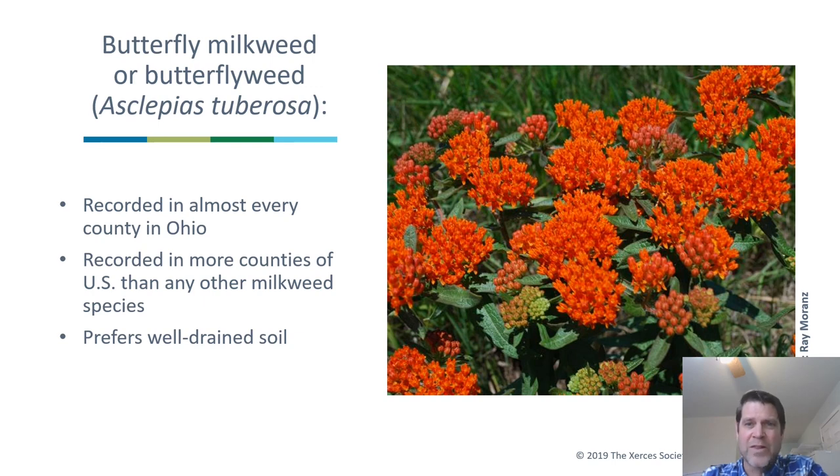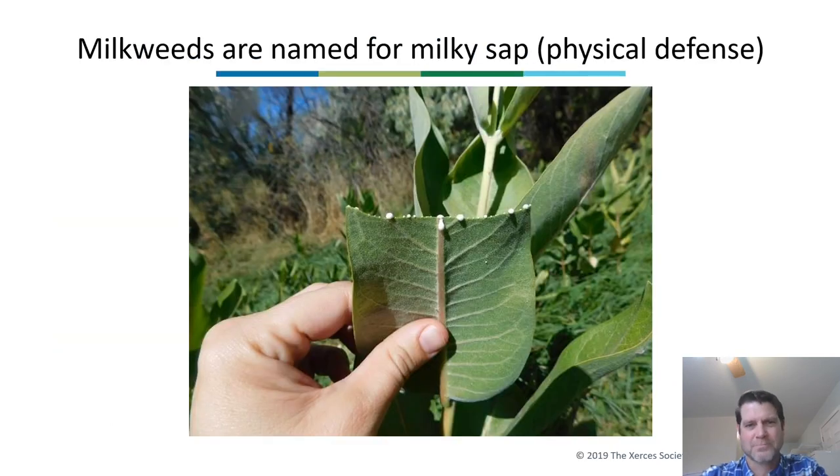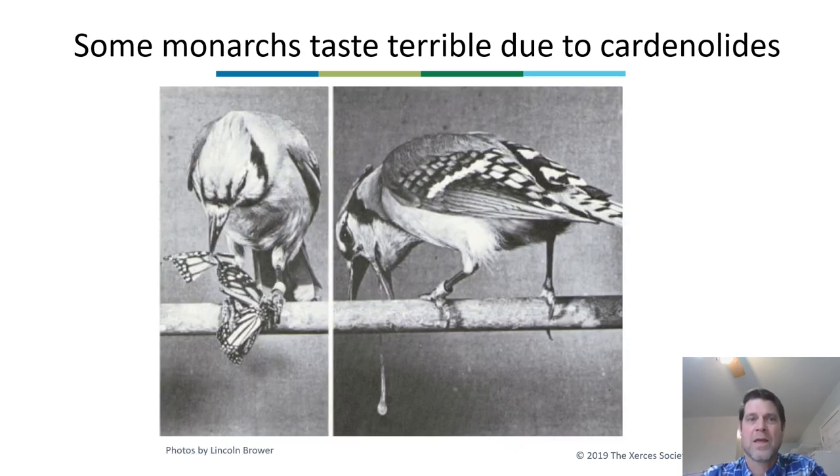Milkweeds are named for their milky sap and are known for their chemical defenses called cardiac glycosides, also known as cardenolides. These cardenolides help protect milkweed plants from being consumed by numerous types of herbivores. Monarch larvae, however, are able to consume milkweeds and incorporate the cardenolides into their tissues. Those cardenolides remain when the caterpillar becomes an adult, making that adult unpalatable to birds like the blue jay.